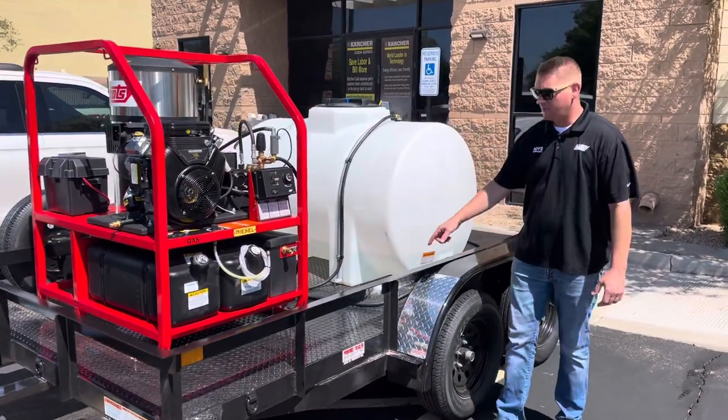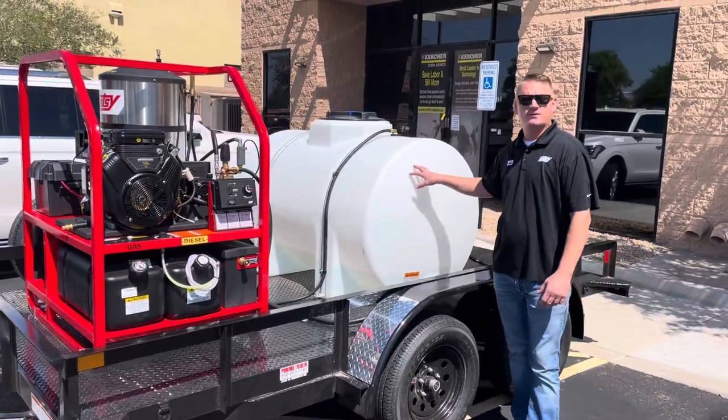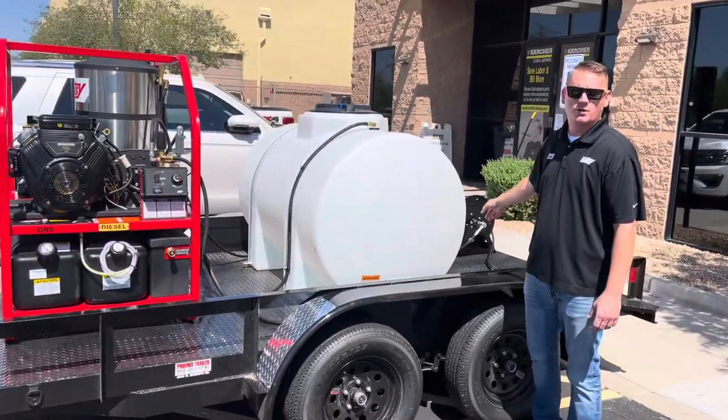It's got a steel deck on the trailer, a 325 gallon fresh water tank, and a 200 gallon high-pressure hose and hose reel.